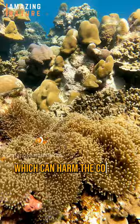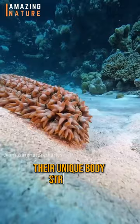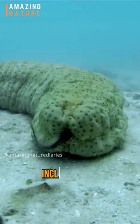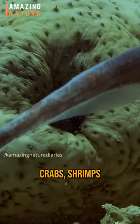Besides their recycling abilities, their unique body structure and burrowing behavior also creates shelter for various marine animals, including fish, crabs, shrimps, and other invertebrates to grow.